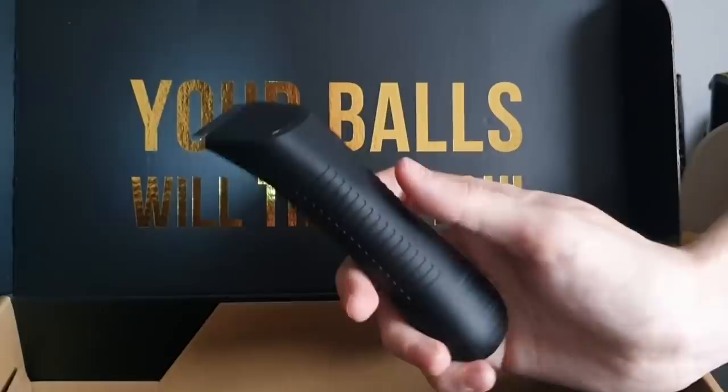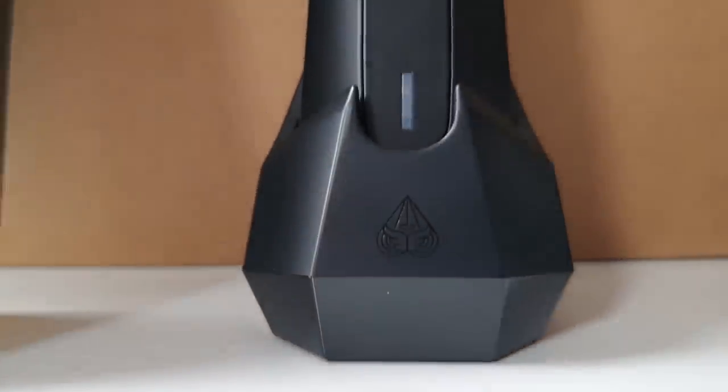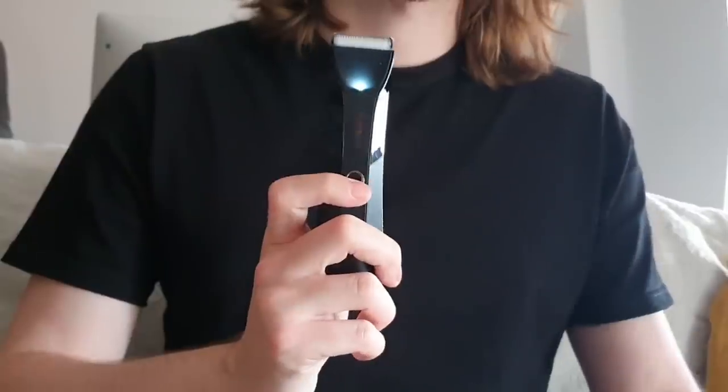We want to share with you the joy of the brand new Performance Package 4.0. Included is the brand new Lawnmower 4.0 trimmer. I've been using the Lawnmower 3.0 all year and I've never been smoother — like you could have put me on a water slide and I'd have just gone forever. The 4.0's updated design is even better though, as replaceable ceramic blades with skin-safe technology and an LED light will help you trim with confidence.